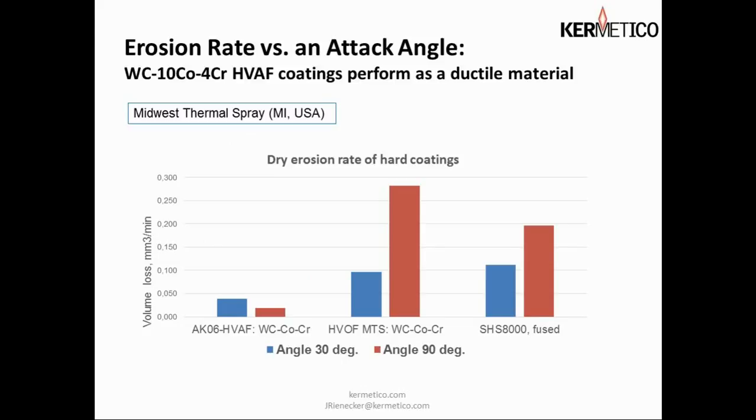This is an interesting dry erosion test performed by Midwest Thermal Spray using sand, a powder feeder, and nitrogen carrier gas. What's interesting is that our coating, because of its amazing ductility, actually performs better at 90 degrees than at 30 degrees. This is significant — normally you would expect hard materials to do better at shallow angles of incidence, whereas ours performs better at 90 degrees, where tough coatings usually only excel.